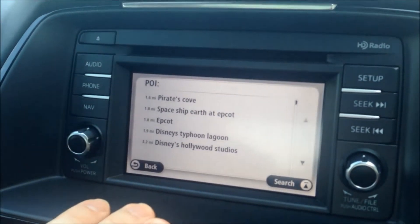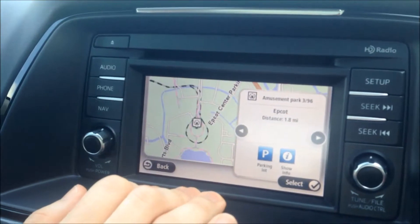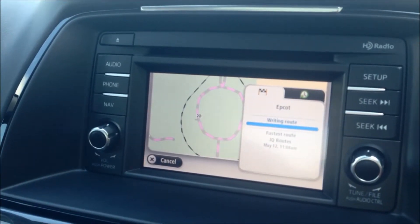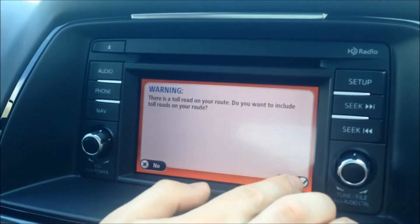And then you'll see where we're going to go first — our first visit is going to be Epcot. So we're going to select Epcot. Now it's going to analyze all the roads. It's telling us there is a toll road between here and Epcot, and we're okay taking that.